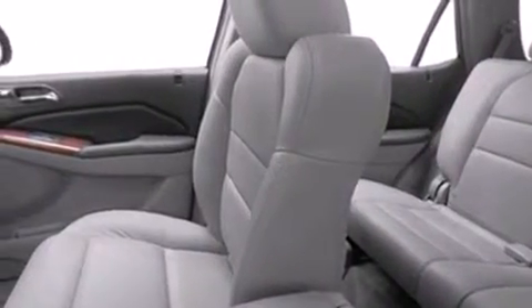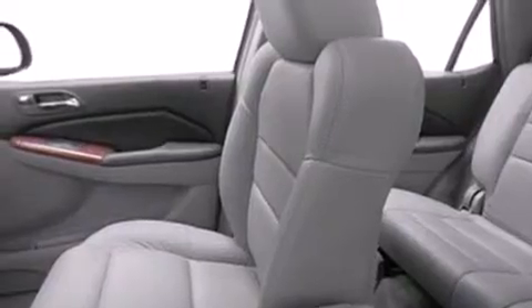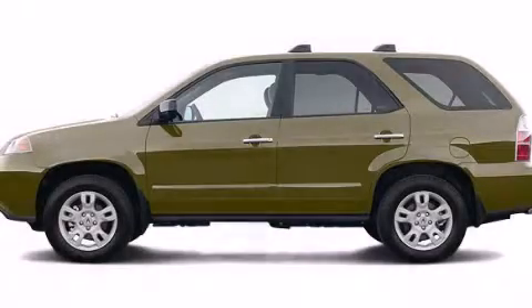An auto-dimming rearview mirror, a rear window defroster, an illuminated entry system, and the navigation system will help you get from point A to point B on time. This vehicle is sure to sell fast. Call and arrange your test drive today.